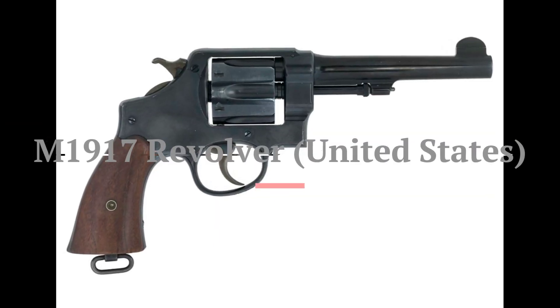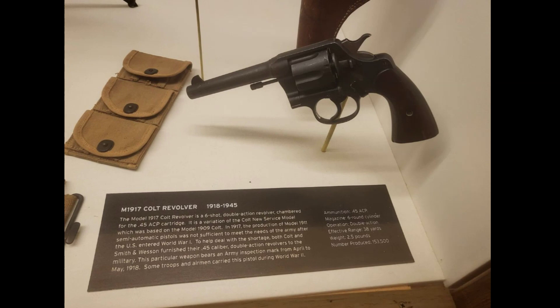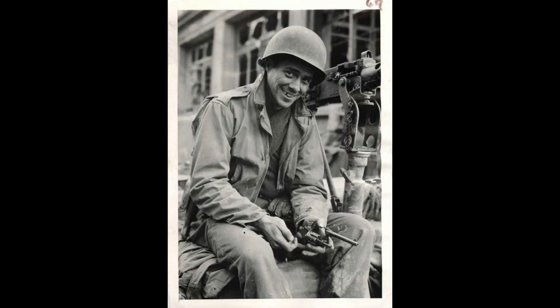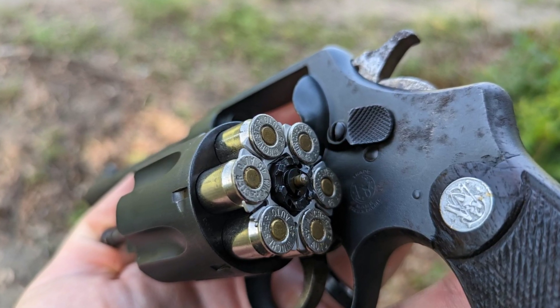In the third spot we find the M1917 Revolver, a dependable American sidearm. Chambered in .45 ACP, it was not only used by the US but also supplied to several allied nations. Its rugged design and powerful calibre made it a reliable choice for soldiers.